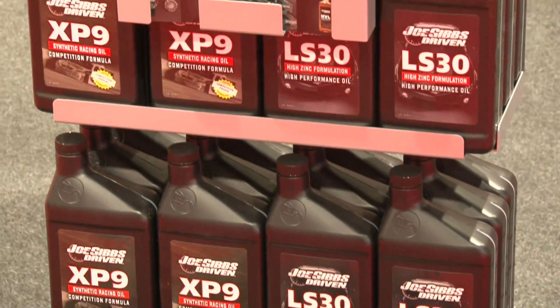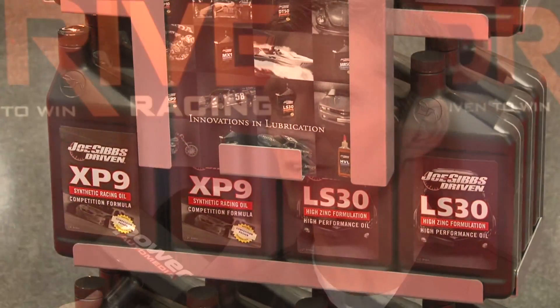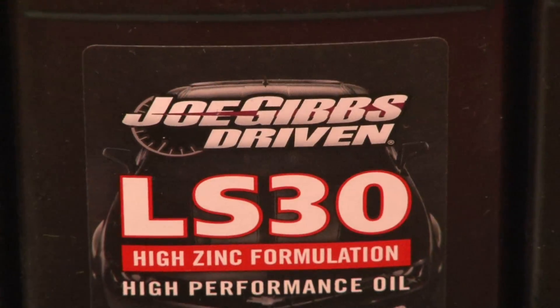Obviously, Driven Racing Oil being born from the Joe Gibbs Racing team, we were seeking a solution to a problem that was created by the two-car draft scenario at Daytona and Talladega. All oils get thinner as they get hotter, so the guy in the back is losing oil pressure because his temperatures are getting so high. Then you've got to put thicker oil in there to try to fix that, but when you're trying to lead the race, you've got too much drag — it was creating a really bad situation.